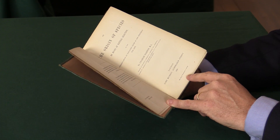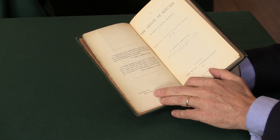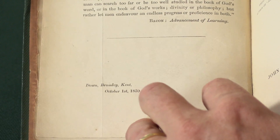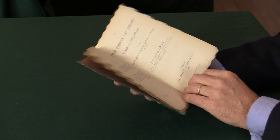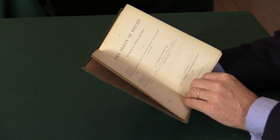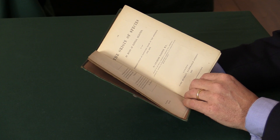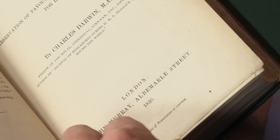He'd only just finished writing it. You can see there the date where he signs it — October 1859 — at his house in Kent. It was published in an edition of 1,250 copies. It had been quite well signalled in advance; most people who cared about this knew about it, so the book was bought up very quickly and was also thoroughly read.